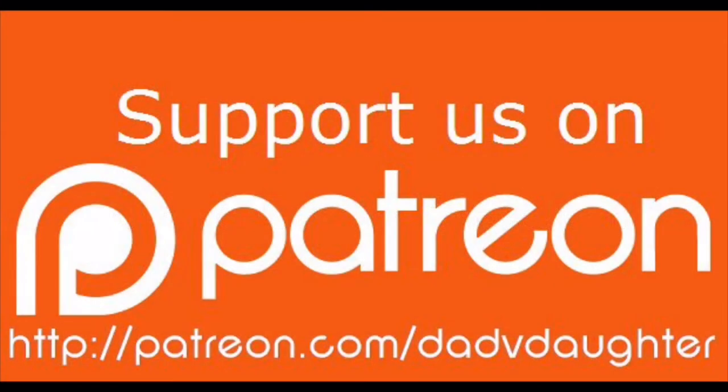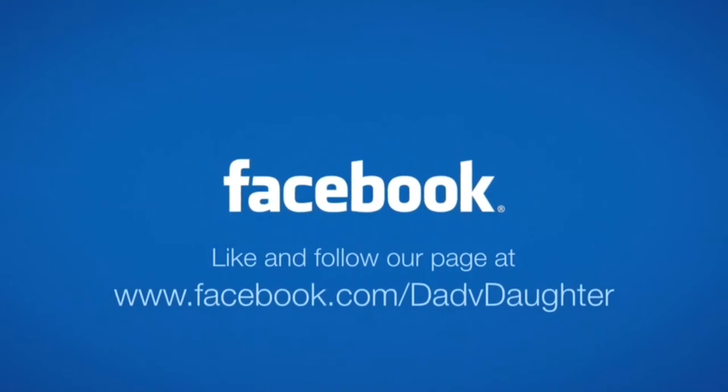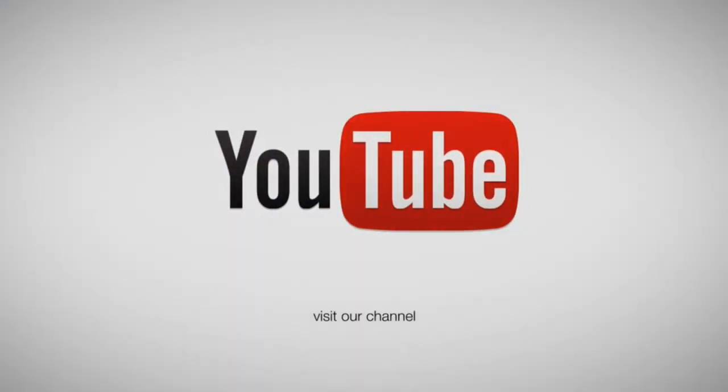If you would like to support us, you can visit patreon.com/dadvdaughter. Like and follow us on Facebook to stay current on our show schedule, sneak peeks at future shows, and to interact with us. Thanks guys, we'll see you next time.